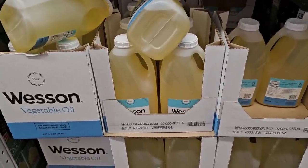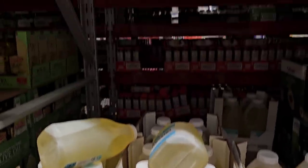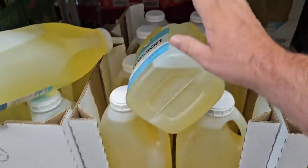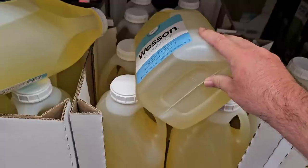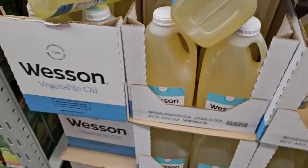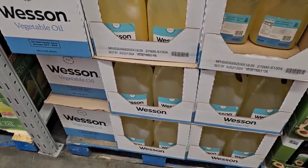This would seem more realistic for us — this is Wesson vegetable oil, 5 quarts for $13.78. I don't feel like that is a terrible price. Wesson has been going up in price at Walmart. I believe it's about five dollars for 48 ounces there — not like the shrink-flated Crisco which is 40 ounces.